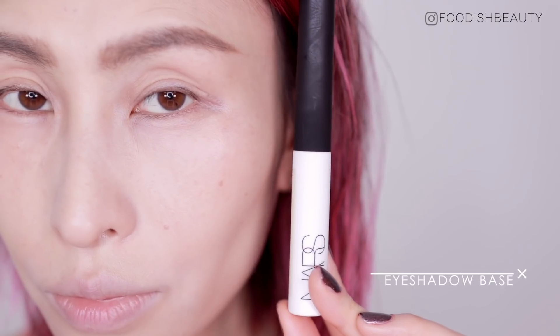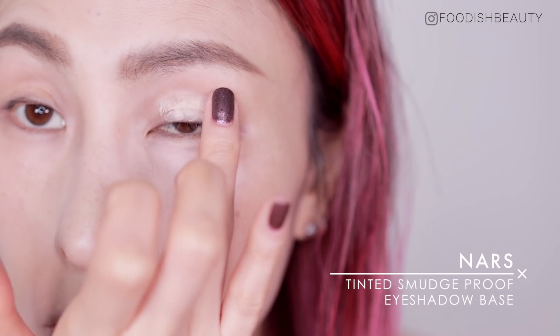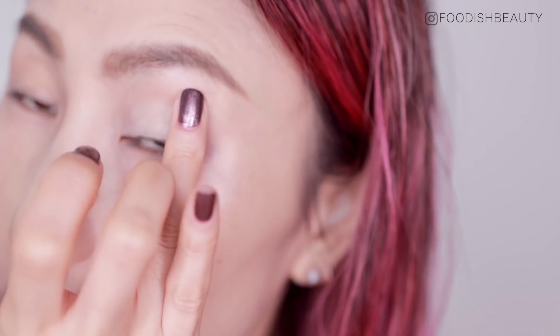To prime my eyes I'm using the NARS Smudge Proof Eyeshadow Primer — this is the tinted version, the shade is Fair. I think I still prefer the translucent version but I've got to use this one up.